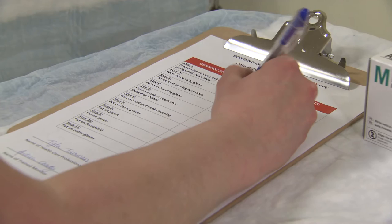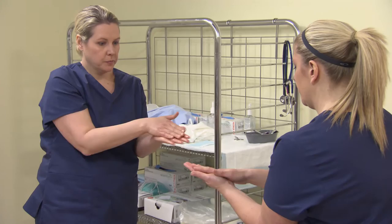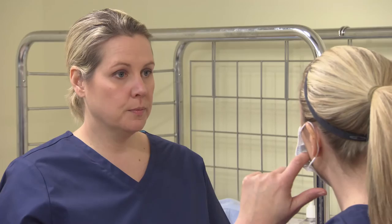Step four: perform hand hygiene thoroughly and effectively as demonstrated in donning step one. Step five: put on fluid-resistant mask if an aerosol generating medical procedure is not being performed. Put the loops behind your ears. Use three fingers to mold the metal piece to the bridge of your nose simultaneously on both sides. Ensure that your nose, mouth, and chin are fully covered with minimal gap between the mask and your face. If there is a gap, make a knot in each ear loop to tighten it.